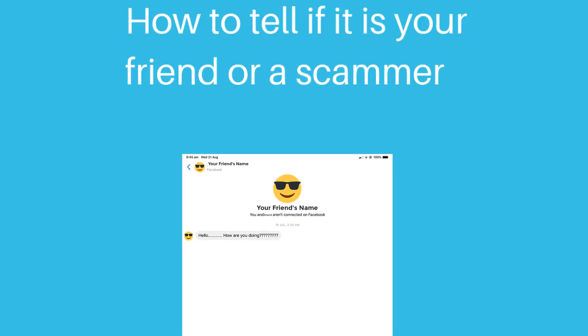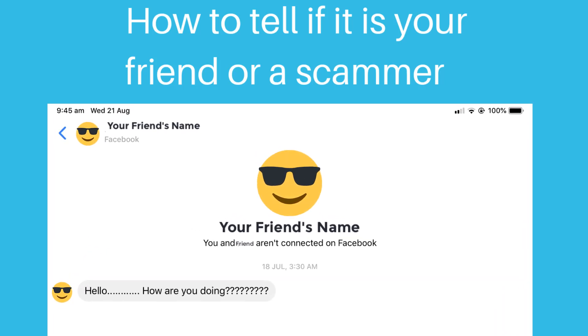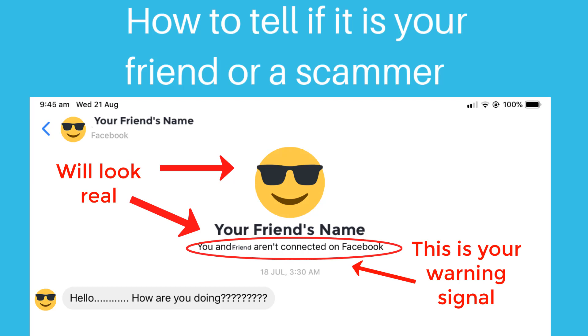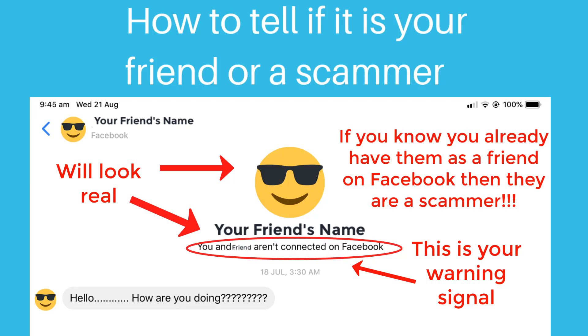So how do you tell on Messenger if it is a friend or a scammer? The picture and the name will look real, but the warning signal is the bit under your friend's name. It will say either you are connected or you are not connected on Facebook — and that is the tell. If it says you're not connected and you know that you are connected on Facebook, then they are a scammer. Sometimes people not on Facebook might connect to you through Messenger and they might be real, but I would be careful in my conversation and what I reveal about myself until I know for sure.